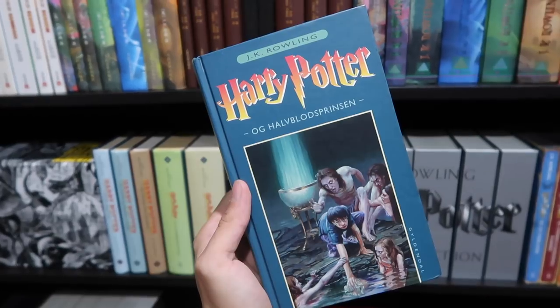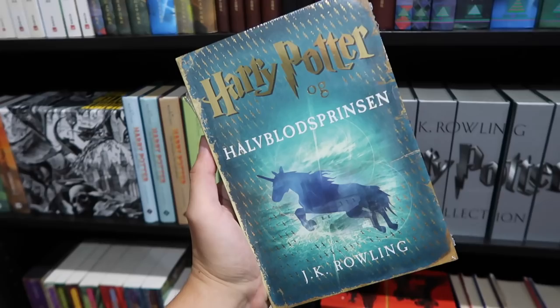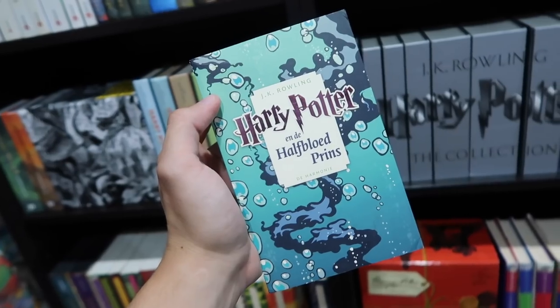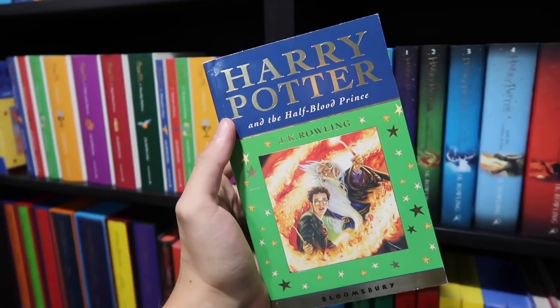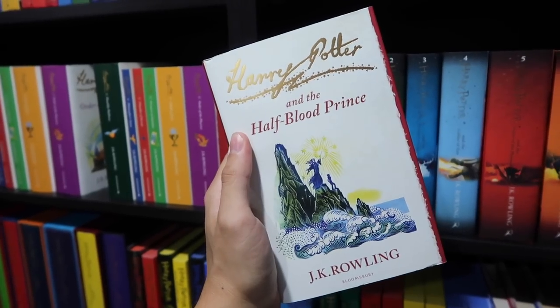Croatian, Czech, Danish, special edition Danish, another Danish edition — this is the one with the black text block. Dutch, pocket edition Dutch. English, deluxe English, adult edition English. Paperback, signature edition.